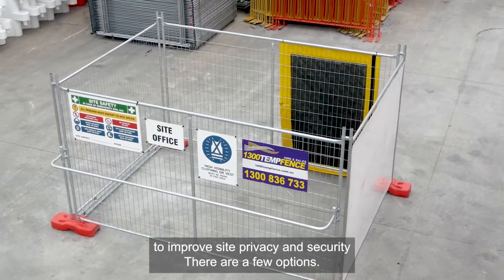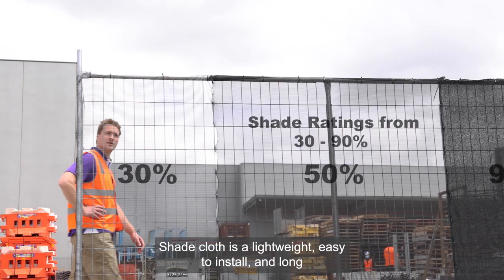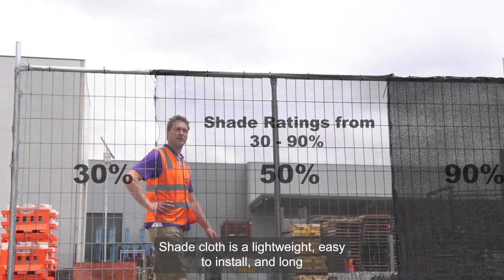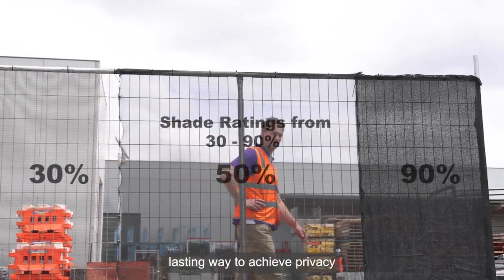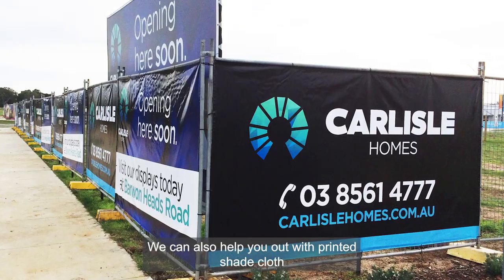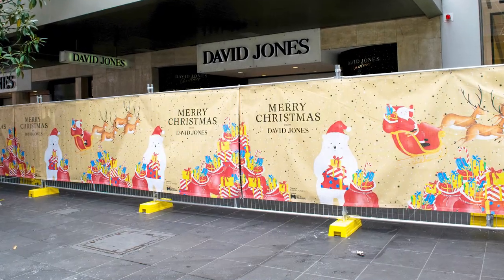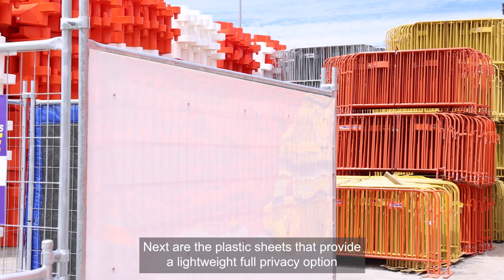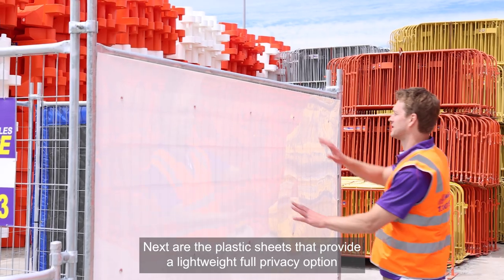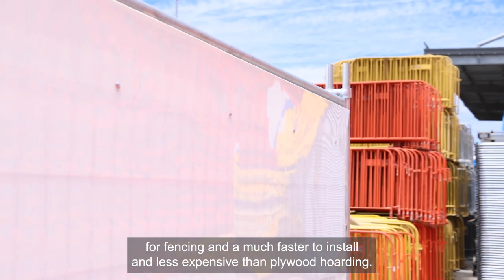Starting with accessories to improve site privacy and security, there are a few options. Shade cloth is a lightweight, easy to install and long lasting way to achieve privacy and security, and comes in five colours. We can also help you out with printed shade cloth to help get your brand or message out there. Next are the plastic sheets that provide a lightweight full privacy option for fencing, and are much faster to install and less expensive than plywood hoarding.